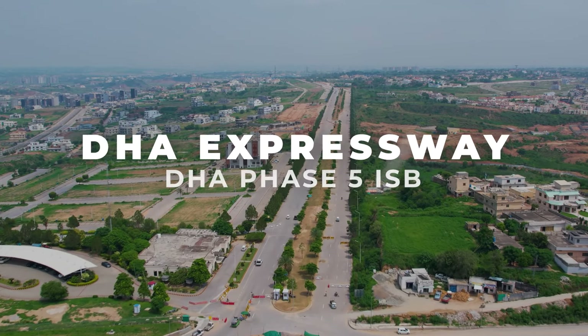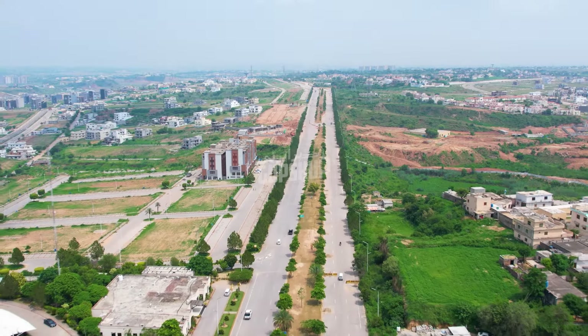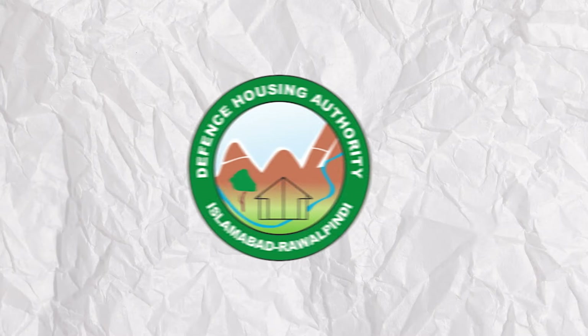I am talking about the iconic 150 feet wide DHA expressway — the most impactful road in the history of DHA in Rawalpindi and Islamabad. Jis ki aspaas mein bhi profit mojood hai.